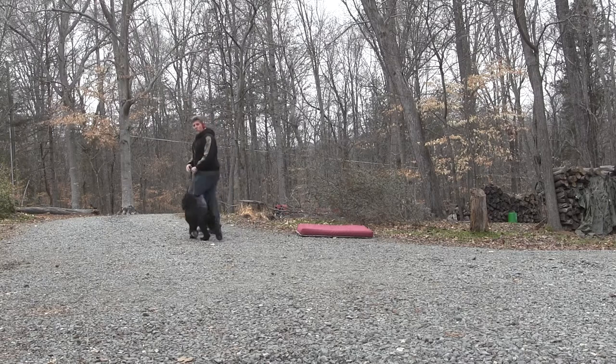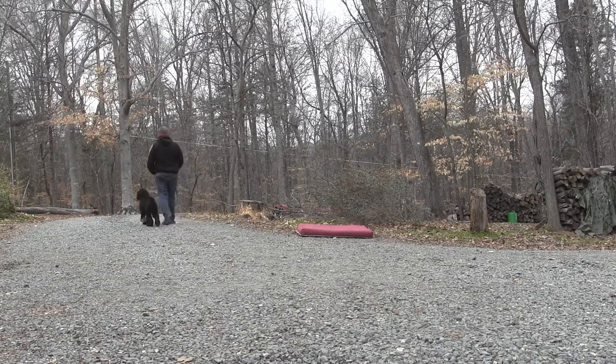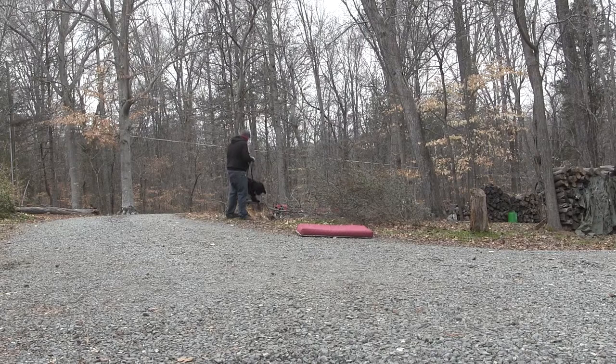Listen to my tone of voice when I'm doing this. Up. Let's load up. Up. Atta girl. That's our 'get in the car, get on the furniture' command.